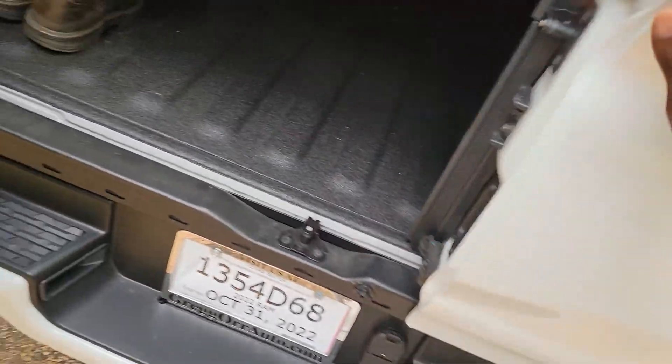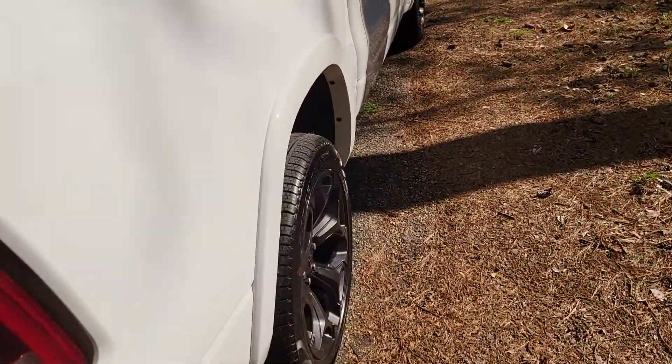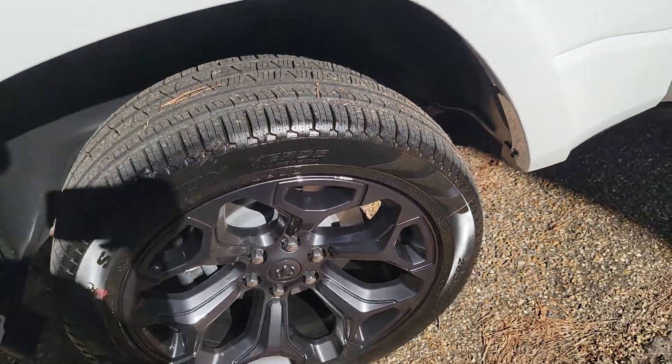I was gonna get the Ram Box but after looking at it, it wasn't worth it. It just wasn't gonna be worth it.